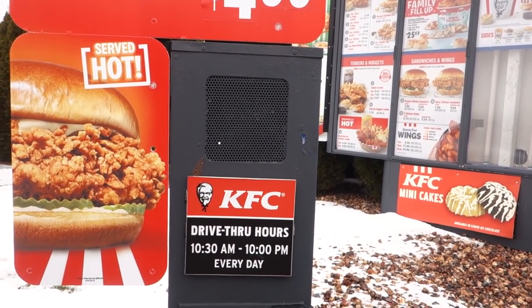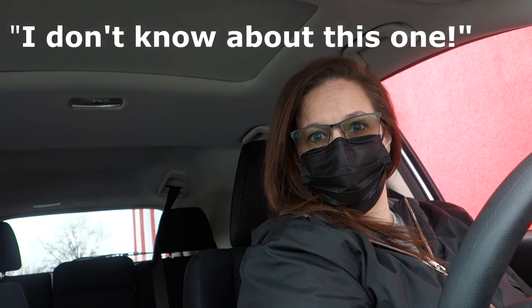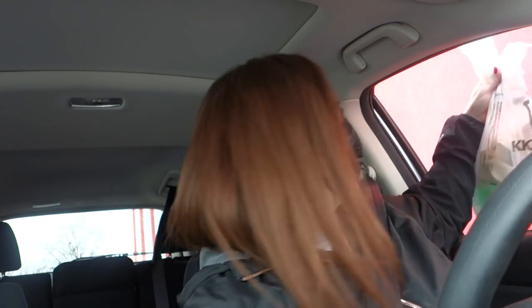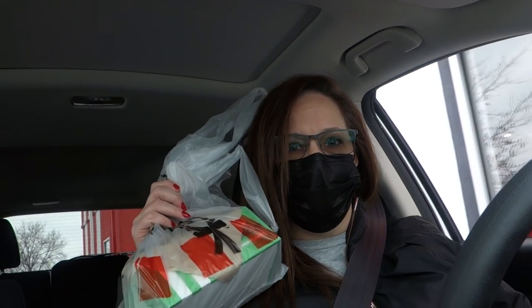$8.63, second window. Thank you so much. And thank you. Have a great day. We have our food. Let's go park and check this out.